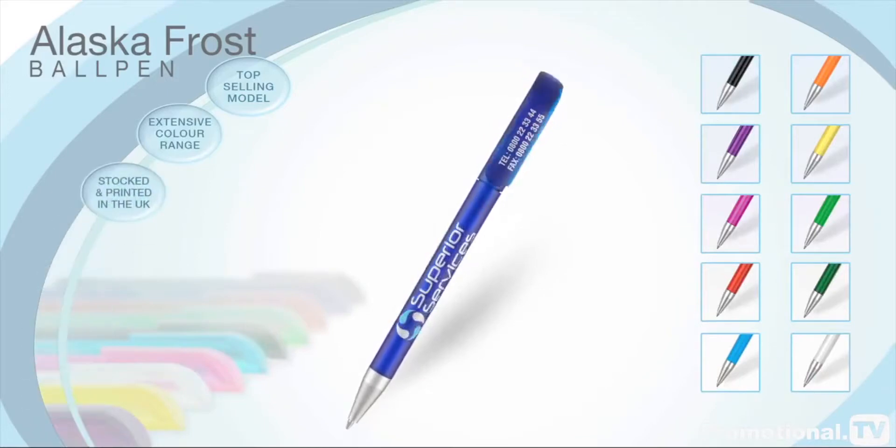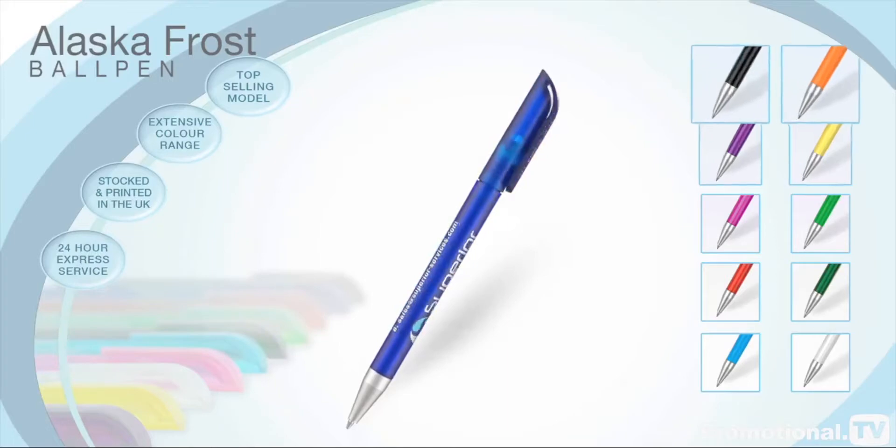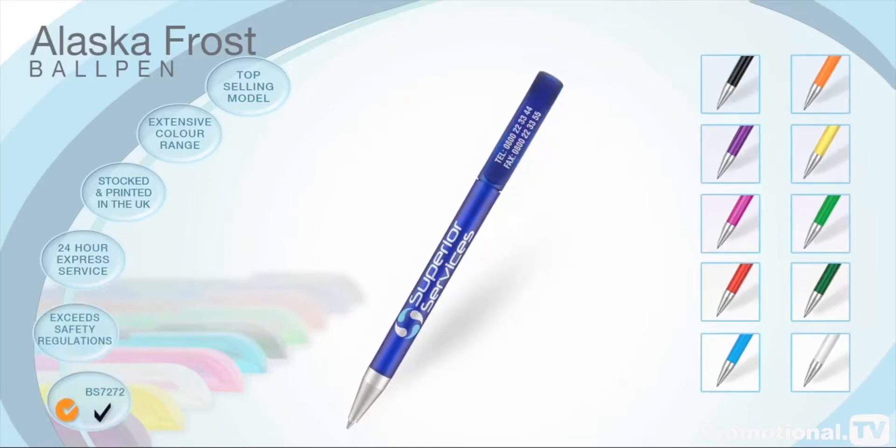Holding stock and printing in the UK enables us to offer this pen on our 24-hour express service. You can buy with confidence as the entire range exceeds current safety regulations.